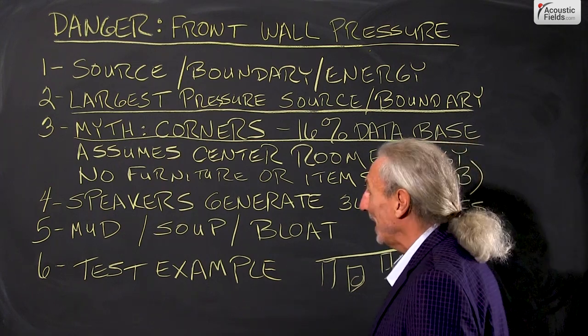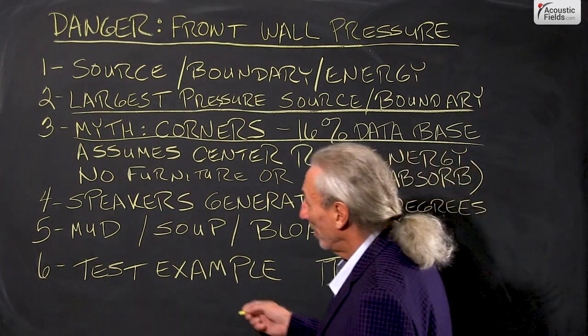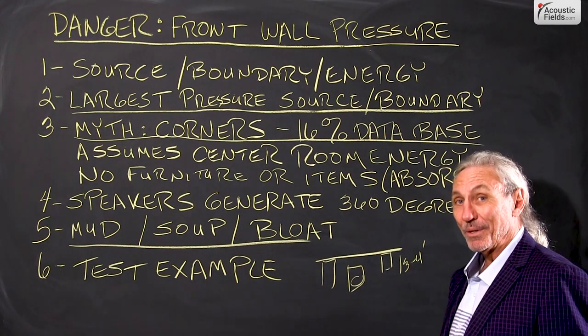So what do you get when we have this boundary surface issue? We have all this unwanted pressure. You all know the terms I like to use — mud soup, bloat, call it whatever you want. You can hear it though.